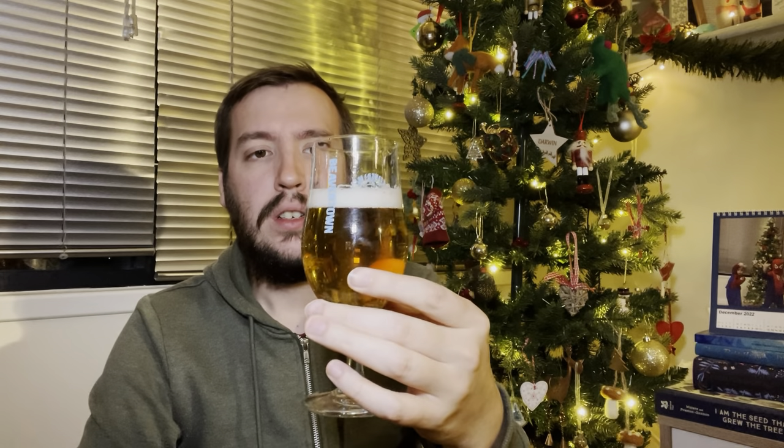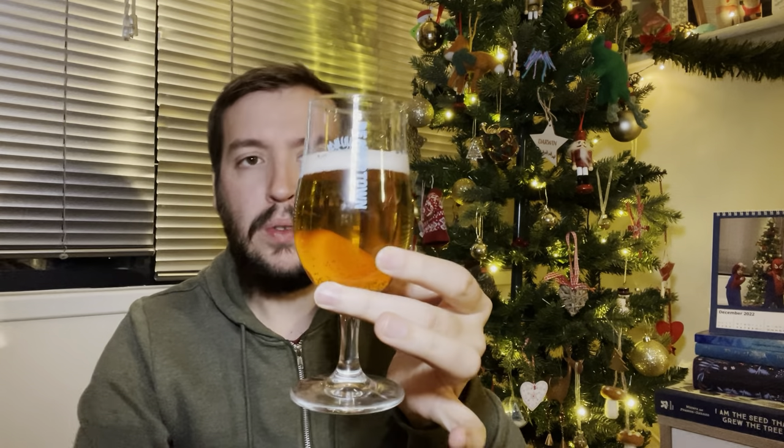Let's crack this open then, shall we? A bit more of a standard bottle, even though it is sort of debossed there. A light golden coloured beer. Loose bubbles on the top, I'd call that, compared to some of the beers I've had. Absolutely crystal clear.